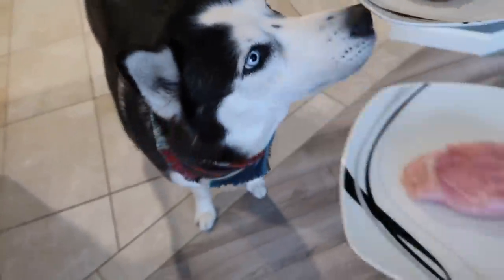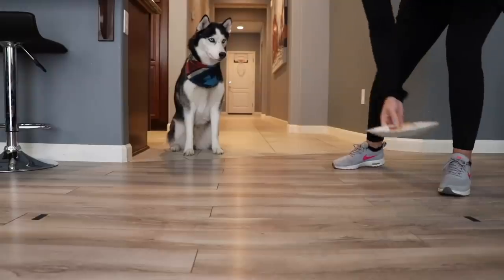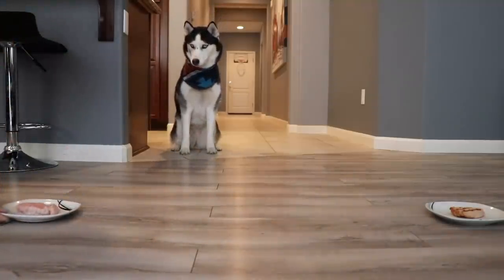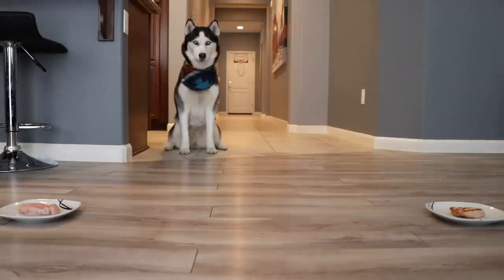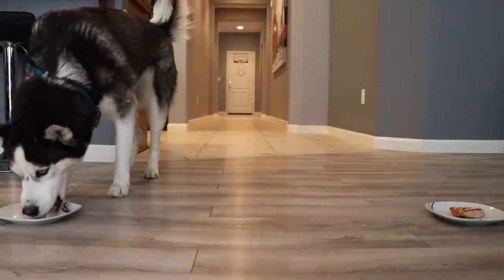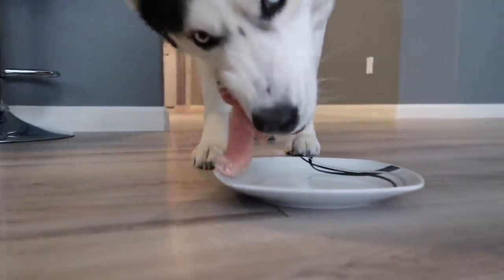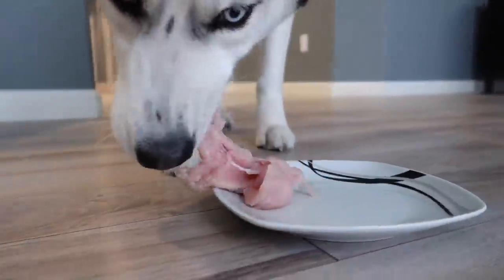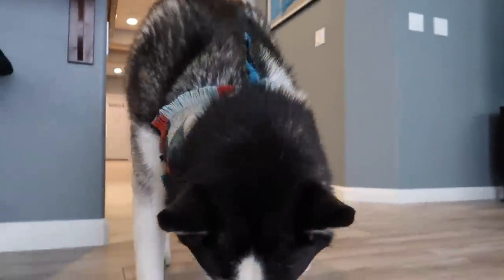Just a sniff, Skye. You know what you want? She wants both of them, but you only get to choose one, Skye. Alright? Skye didn't like her choice very much.